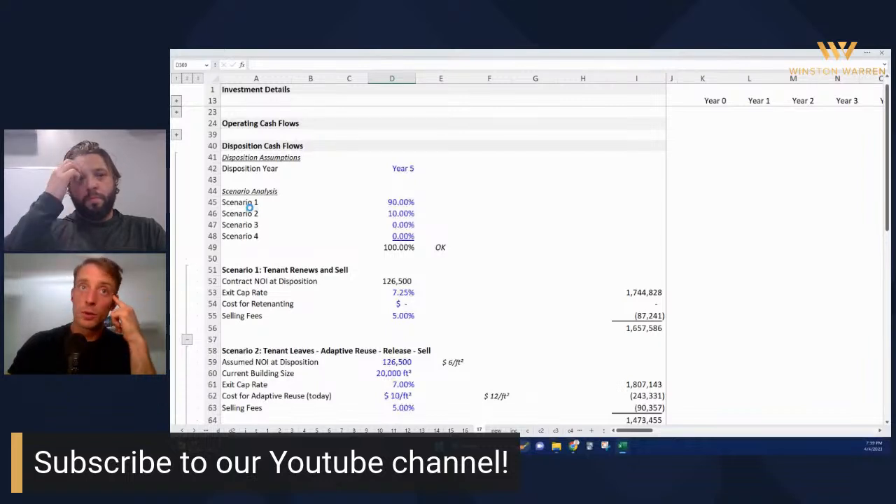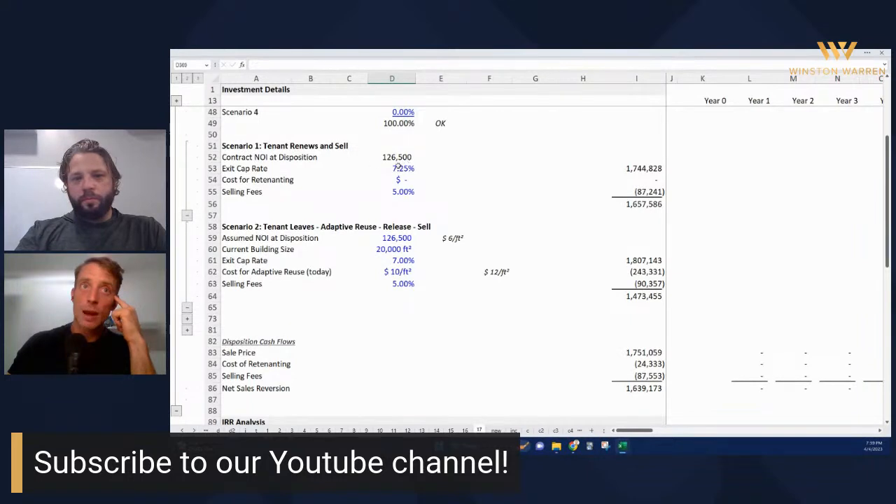If they renew, the NOI at that time will be $126,000. I'm using an exit cap rate of 7.25 — that's five basis points a year increase because the building is older and it's the first of two options rather than a new lease with two options on the end. 5% selling fees. If we assume a new tenant comes in, it would have to be a very similar tenant. I'm putting a pretty low cost for adaptive reuse — $10 a square foot on a 20,000 square foot building.